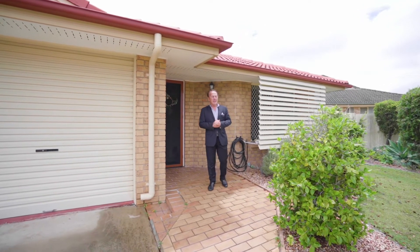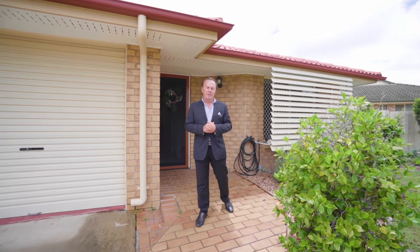Berkdale Villas, offering you community atmosphere and a village lifestyle. This one is simply immaculate — just walk in and enjoy.